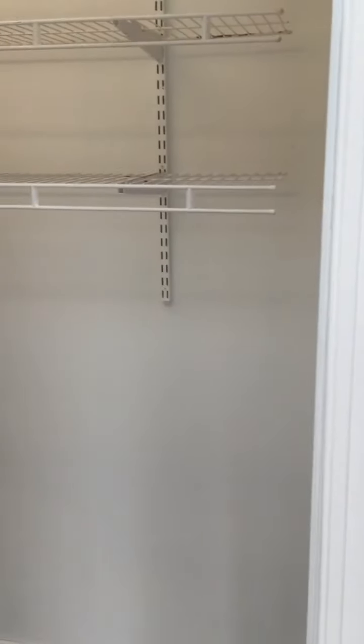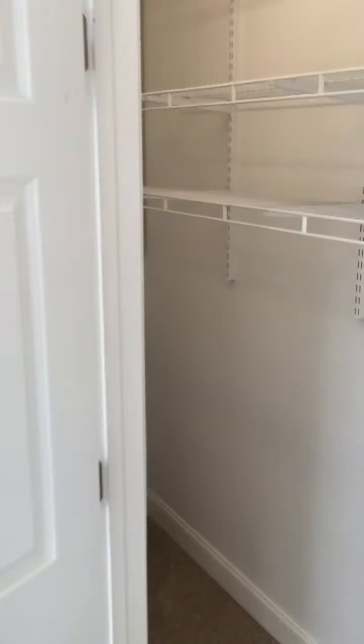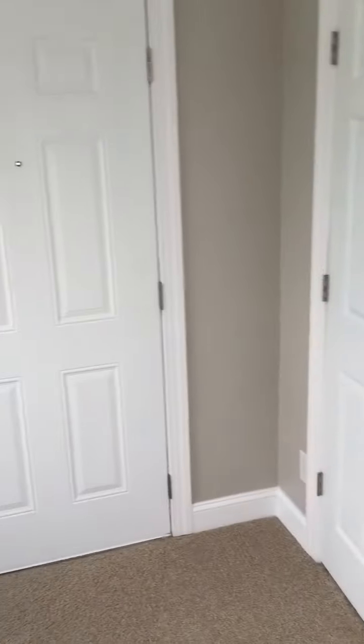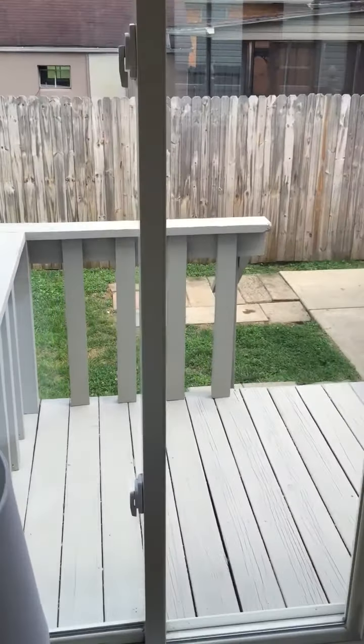Good size closet here in the master — two doors, it goes into this closet, good size there. And you also have an exterior door here going out to a little deck just off the master.